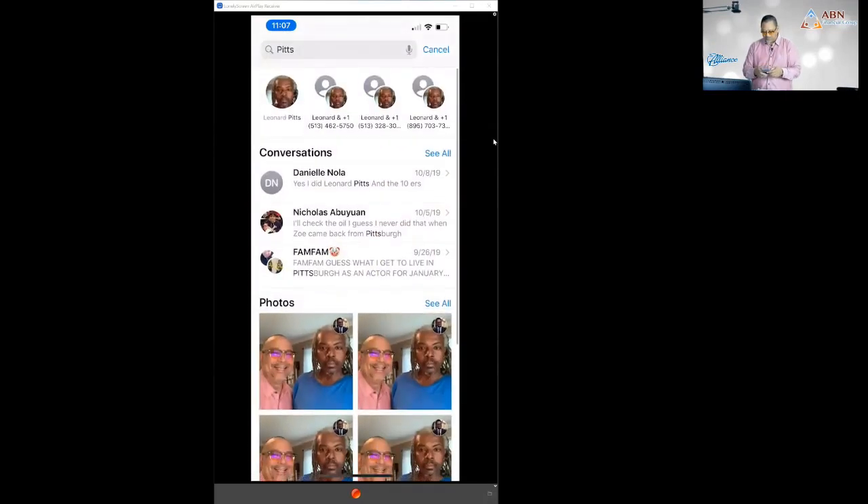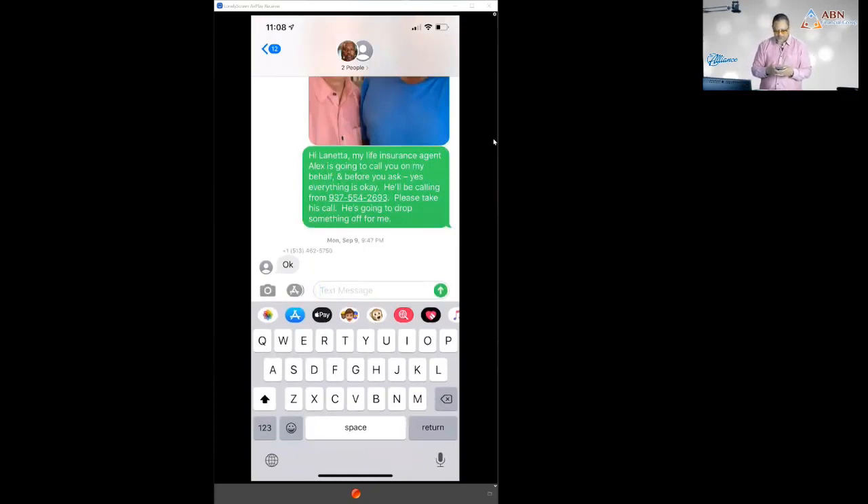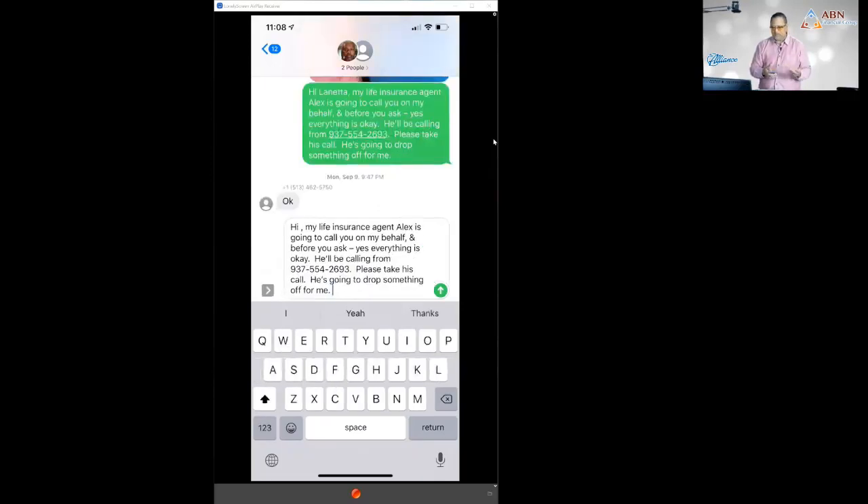Here's what I figured out: when I text their ERS referral from my iPhone, I did a selfie with my client Leonard and I texted: 'Hi Lenetta, my life insurance agent Alex is going to call you on my behalf. Before you ask — yes, everything is okay. He'll be calling from 937-554-2693. Please take this call, he's going to drop something off for me.' I use a text replace shortcut on iPhone — I type 'ERS1' and it auto-fills the whole message.